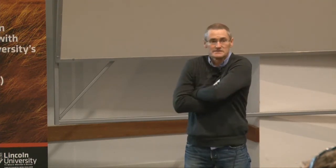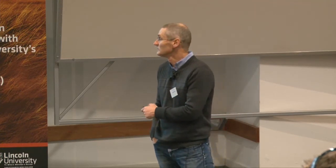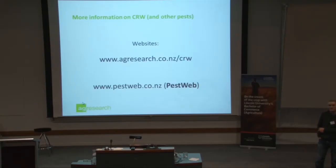Biocontrol is our sustainable solution, because once it's released it's there forever. It does spread itself, and it'll get up into the hill country eventually. We suspect it will have a major impact on clover root weevil in the South Island. If you want more information, PestWeb is a good one, and there's also the AgriSearch website. We'll keep the information updated about where the parasitoid is, how things are going, and when the weevil's out and about.